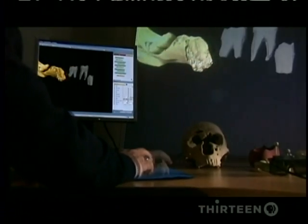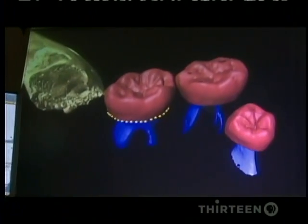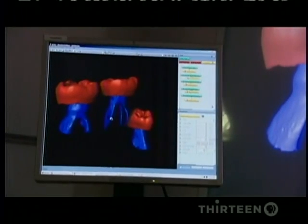We can separate all the teeth from the bone in the specimen. The features that we can explore show us how Neanderthals are similar to us in many aspects, but also how they are different.